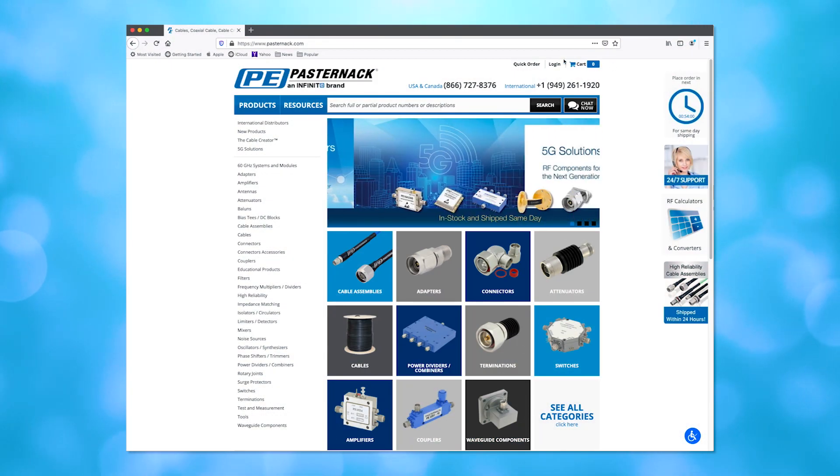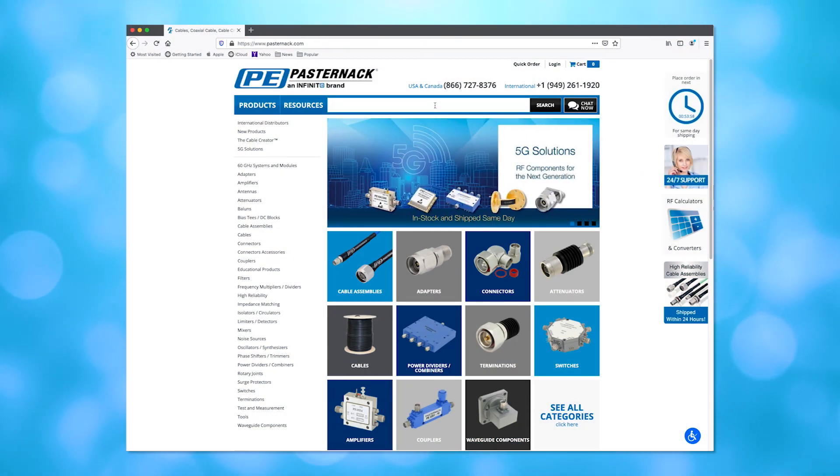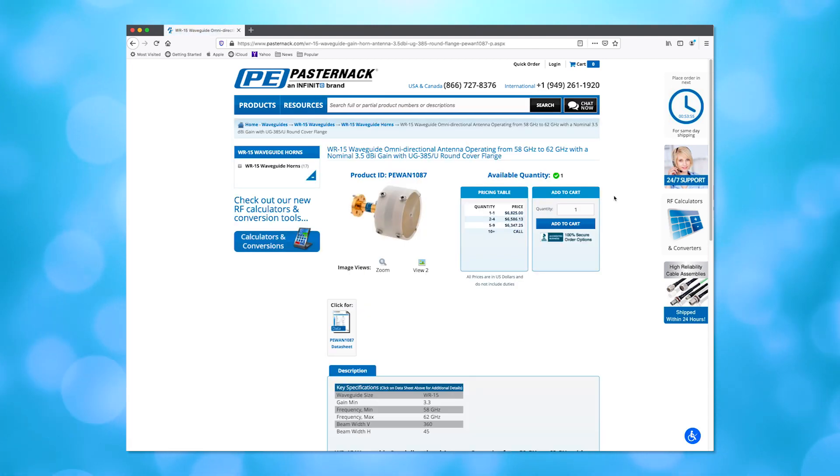Visit Pasternak.com to view in-stock inventory, data sheets, and pricing. Place your order and get it all shipped same day.